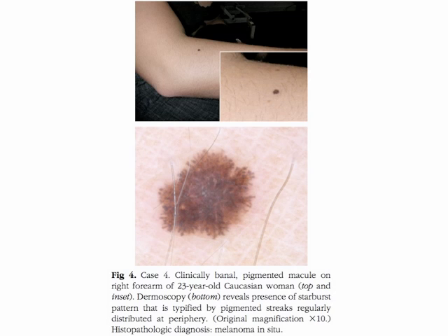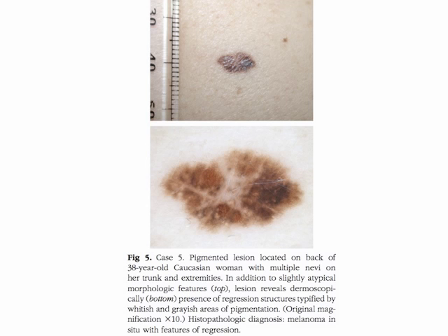Case four refers to a clinically banal pigmented macule on the right forearm of a 23-year-old Caucasian woman. Dermoscopy reveals the presence of a starburst pattern, typified by pigmented streaks regularly distributed at the periphery. The histopathologic diagnosis was melanoma in situ.